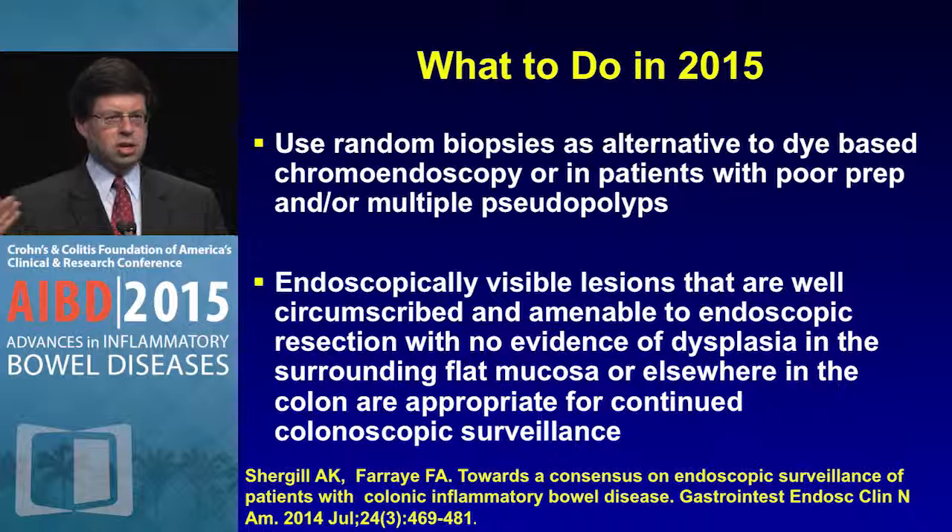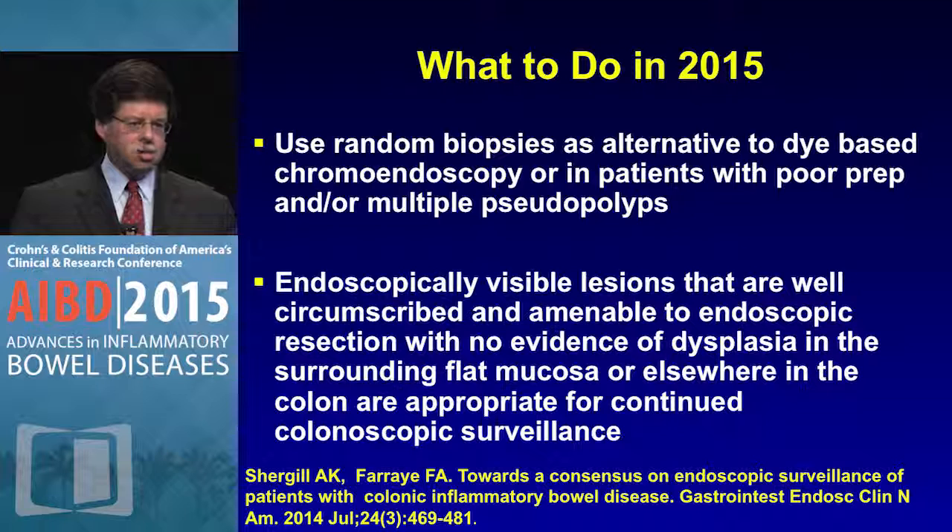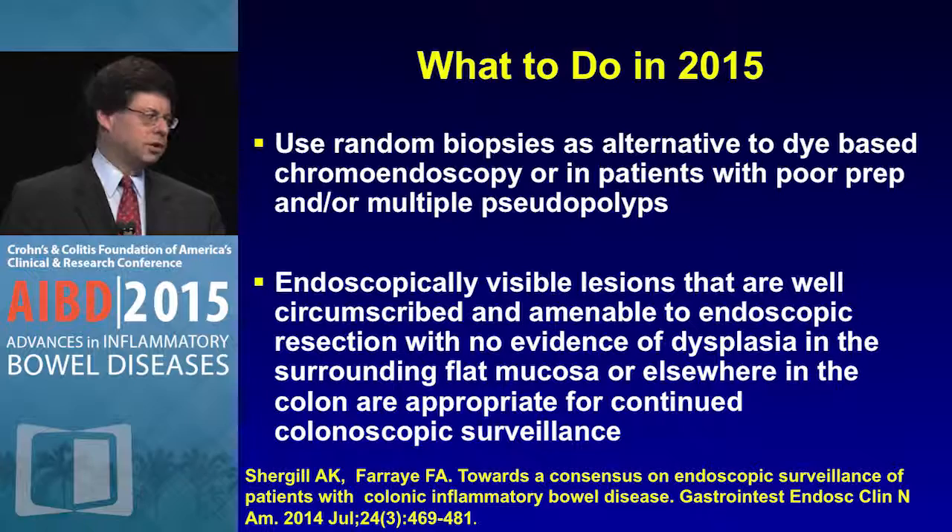Hopefully this has given you insight into how to perform chromoendoscopy. It's rather simple and not technically hard — the key is recognizing what you find. Thank you.